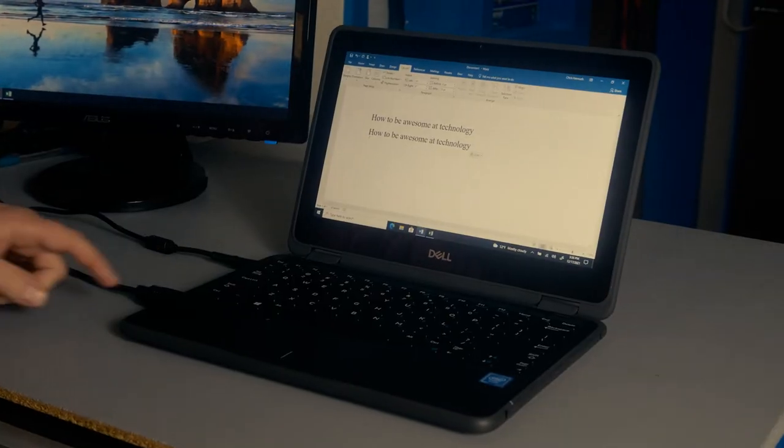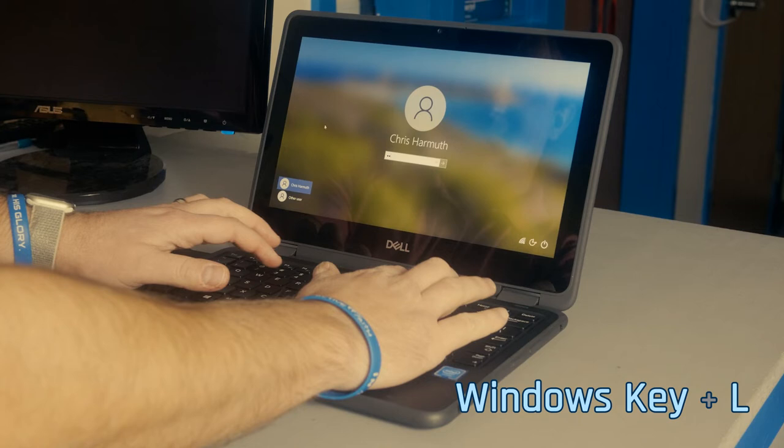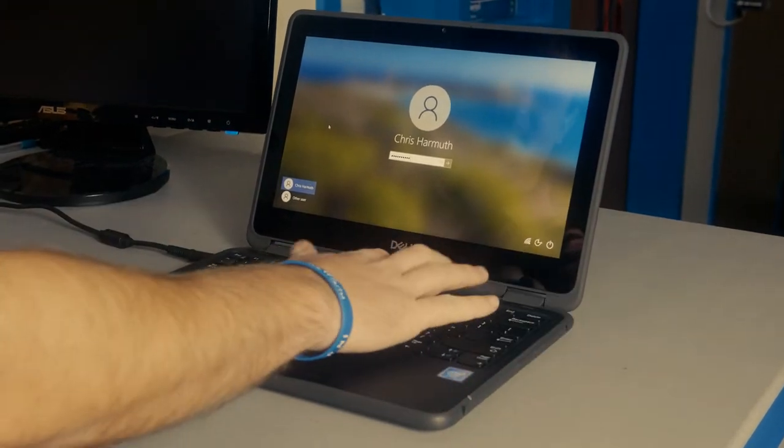But wait, there's more! Do you want to take a break from your laptop but don't want to close any apps or shut down? Go to the lock screen with just a simple keyboard shortcut. Press the Windows key plus L. When you're ready to tackle work again, just sign back in and pick up right where you left off. Super easy!